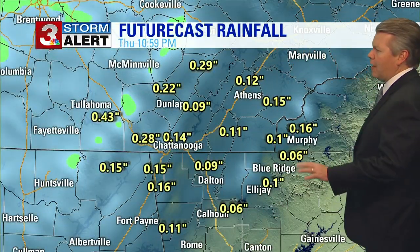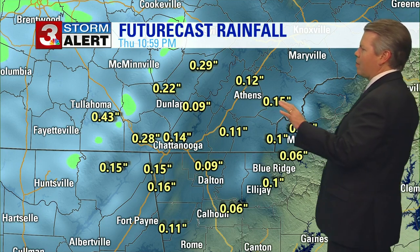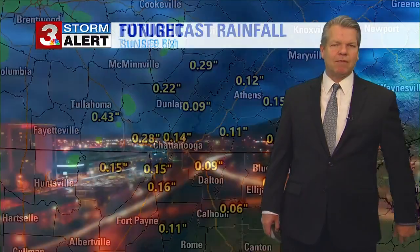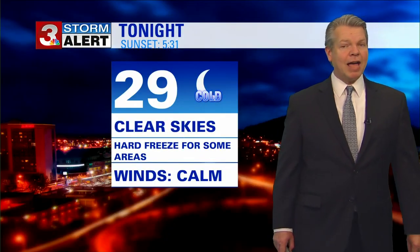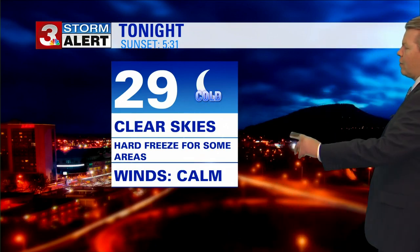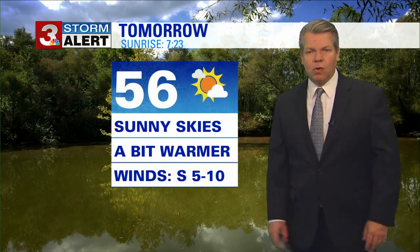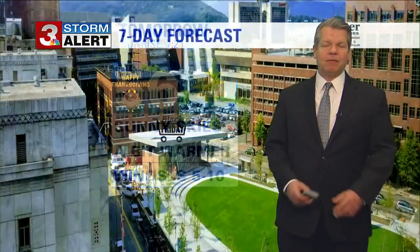Rainfall amounts on Thanksgiving evening: about a tenth to a quarter of an inch of rain on the plateau. We may have slightly more, but it's not going to be any deluge — I do think we'll have pretty wet conditions across the area for Thanksgiving evening. Tonight, though, clear skies, 29, hard freeze for some areas outside of Chattanooga. And then tomorrow afternoon, sunshine, a bit warmer — about six to seven degrees warmer than we were today in the afternoon, with a high of 56.